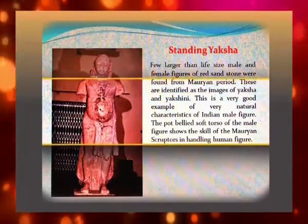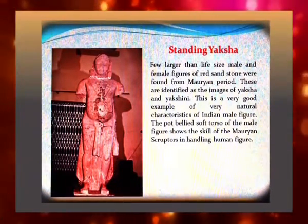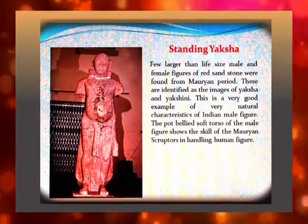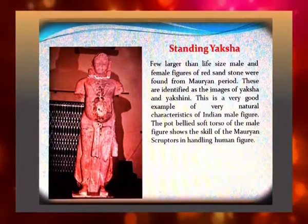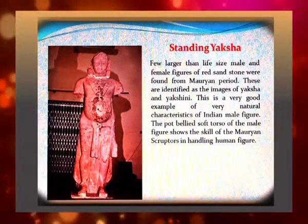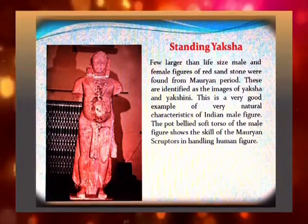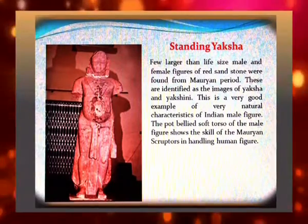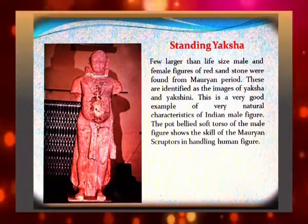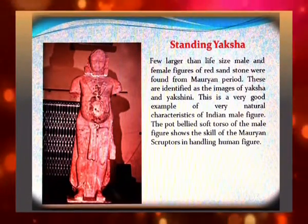A few larger-than-life-size male and female figures of red sandstone were found from the Mauryan period. These are identified as images of yaksha and yakshini. This is a very good example of the natural characteristics of an Indian male figure. The pot-bellied soft torso of the male figure shows the skill of Mauryan sculptors in handling the human form.